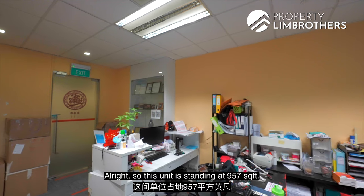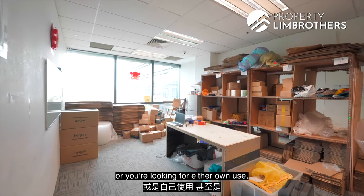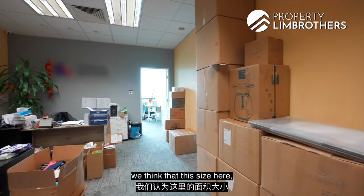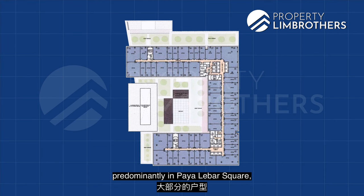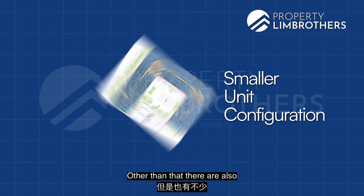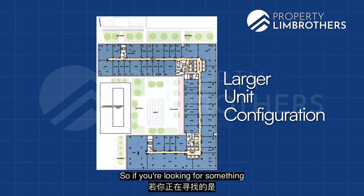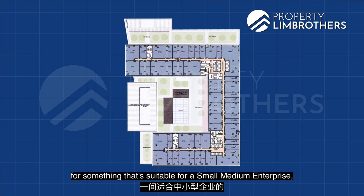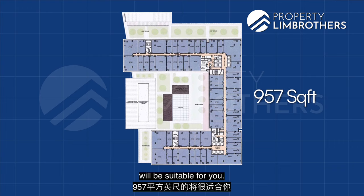This unit stands at 957 square feet, suitable for an SME, whether for own use or investment purposes. Looking at the floor plans, Paya Lebar Square predominantly has smaller-configuration units, with a handful of larger ones. For a small to medium enterprise looking for something in between, this 957 square feet unit is a very suitable size.